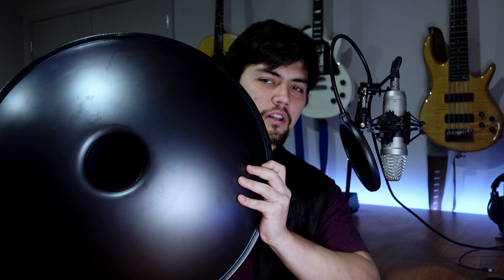Look at this thing, man. It is huge and it looks like a UFO. There's a hole under it. How am I gonna play this for you guys? Let's just put it down here for now. I first saw this kind of instrument online — after I heard the sound of this instrument I always thought I want it.